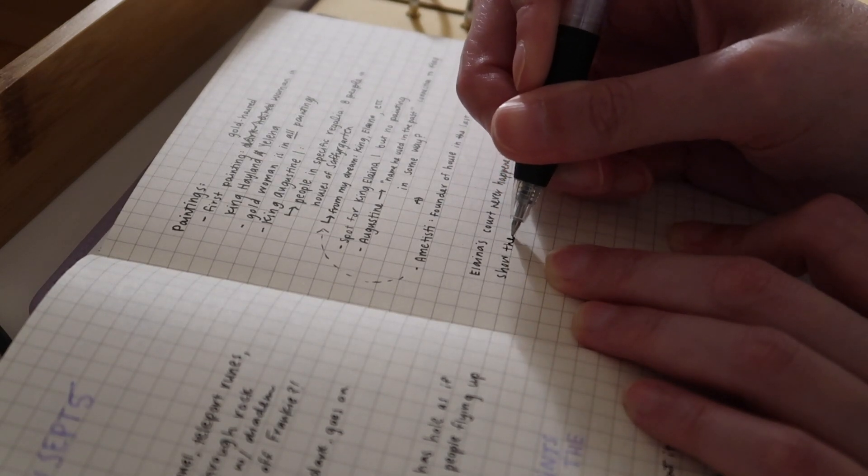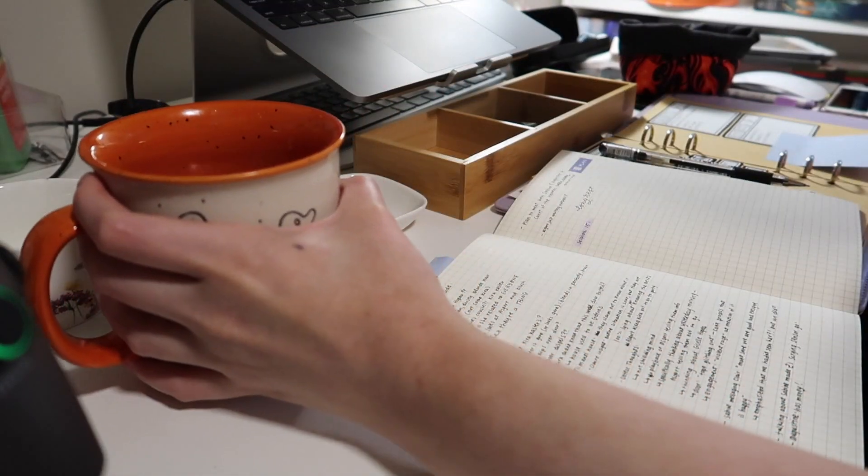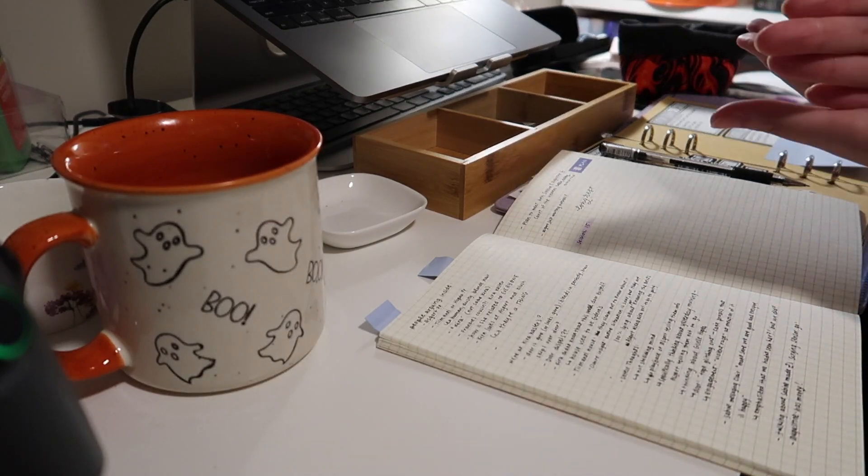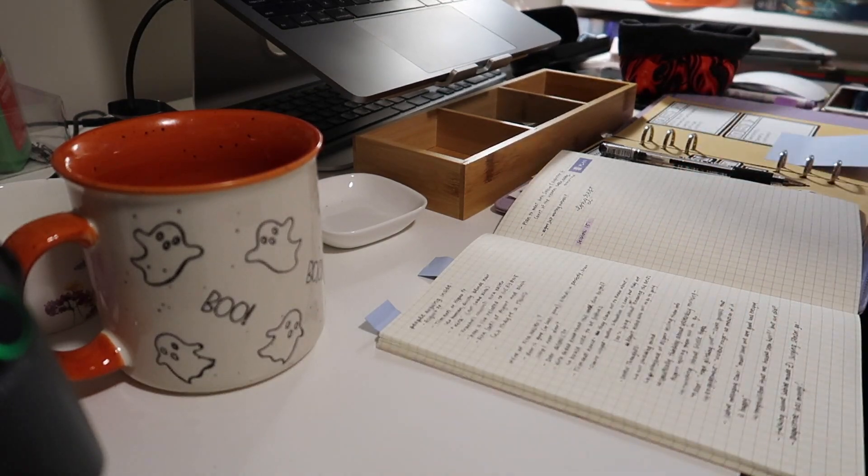And that's about it in terms of my tips, tricks, and advice for how I take my session notes. My tips may not work great for you, so be sure to just take any information that I'm saying and apply it to how your brain works, how your note-taking works, and how your D&D party works.